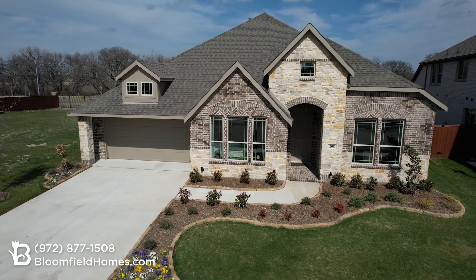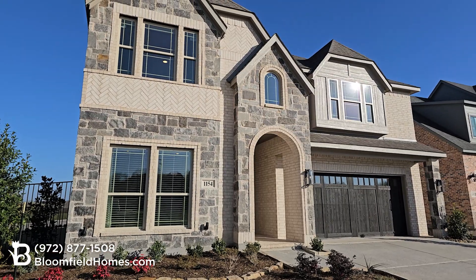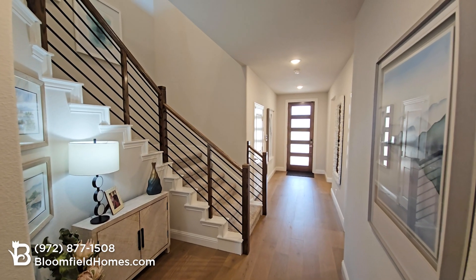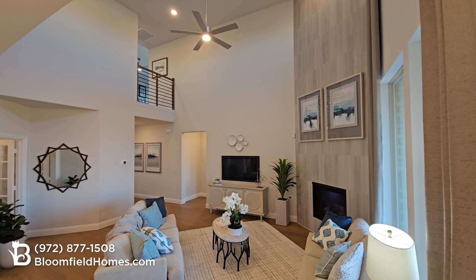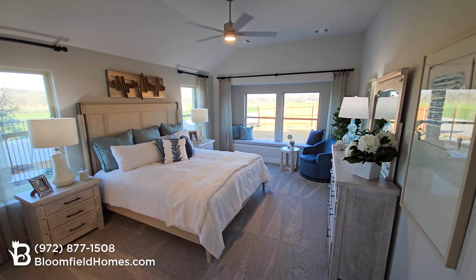Choose from both single and two-story designs, including our brand-new Rose II floor plan. This floor plan gives you anywhere from 3,300 to over 3,500 square feet, four to six bedrooms, and up to four full bathrooms.